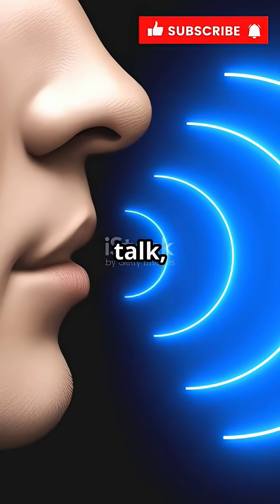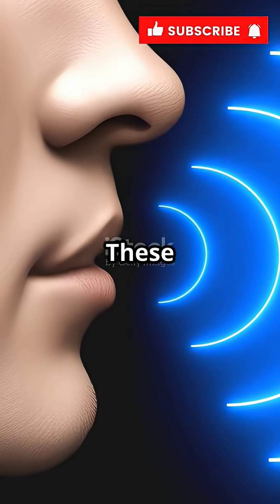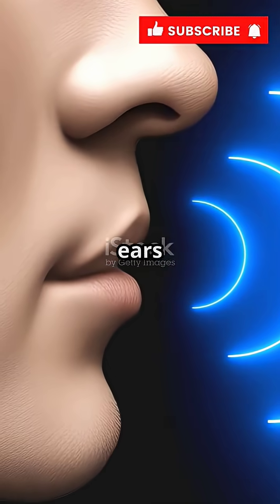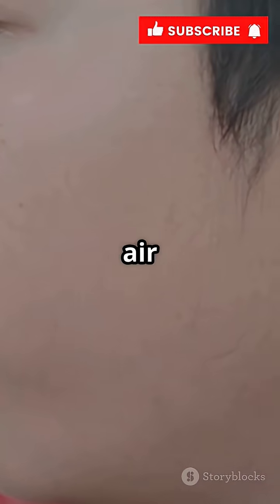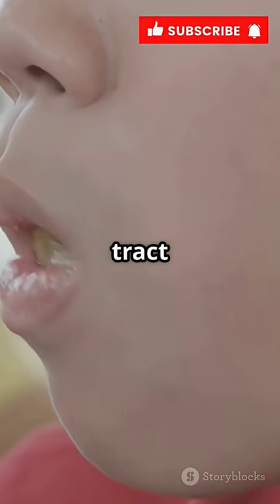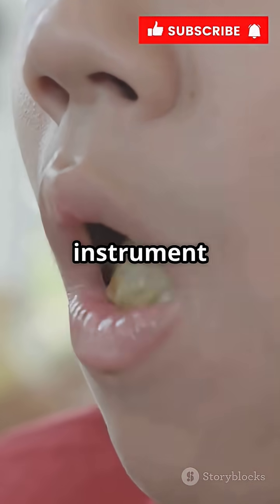Normally, when you talk, your vocal cords vibrate and push air through your throat and mouth. These vibrations create sound waves, which then travel through the air and reach the ears of everyone around you. The air carries your voice out, and the sound is shaped by your mouth and nose. The size and shape of your vocal tract help determine the unique sound of your voice, kind of like how a musical instrument works.